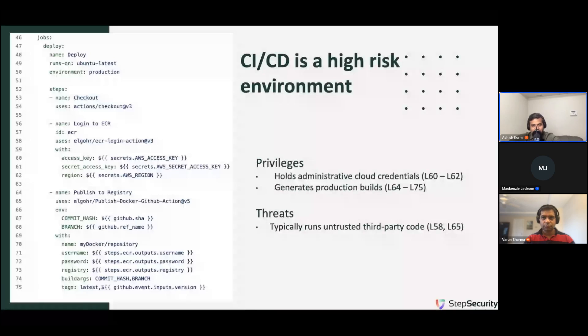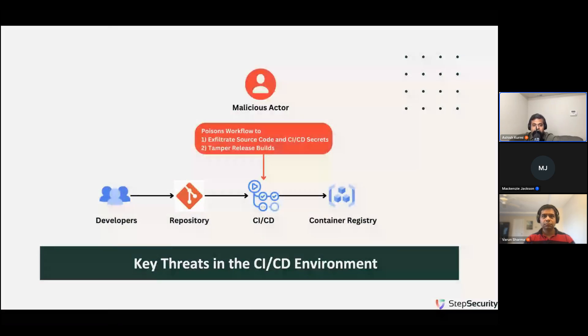CI/CD is a high-risk environment because it's a high-privileged environment. As you can see at line 60, it typically holds admin cloud credentials because it needs to manage cloud environments. In addition, it also produces production builds that run in the cloud environment. The key threats in CI/CD are related to the use of untrusted third-party and open-source code in this high-privileged environment. Just like any modern programming language, all CI/CD providers have a rich ecosystem of open-source and third-party components — when you build a CI/CD pipeline today, you assemble these existing components to achieve your objectives.